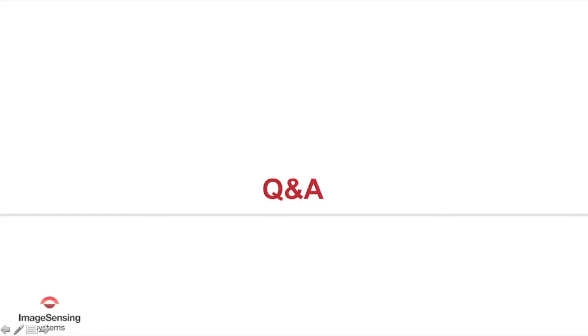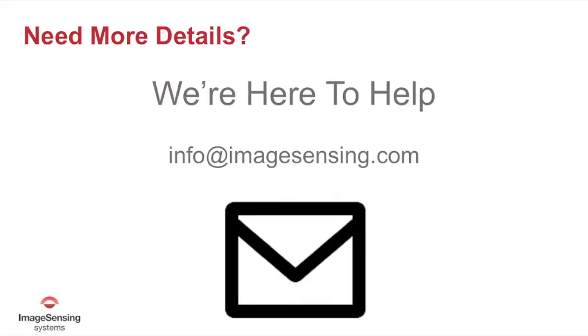If there are no further questions, I think everyone has had an opportunity to pose their questions. If you do think of anything — a specific project, design, or something we didn't cover — please send us an email at info@imagesensing.com. Someone in your region will get back to you, whether you're in EMEA or North America. Thank you for attending today. We're always looking to improve our webinar content, and I wish everyone a very good day.